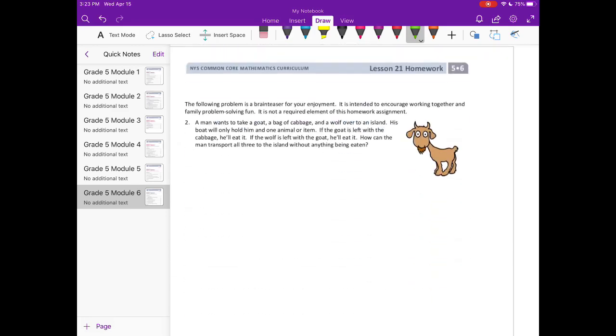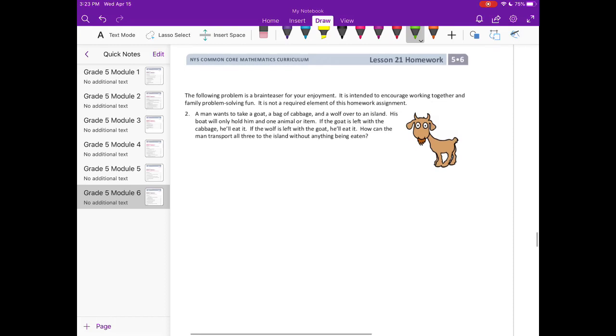Number two is a brain teaser. A man wants to take a goat, a bag of cabbage, and a wolf over to an island. His boat will only hold him and one animal or item. If the goat is left with the cabbage, he'll eat it. If the wolf is left with the goat, he'll eat it. How can the man transport all three to the island without anything being eaten?